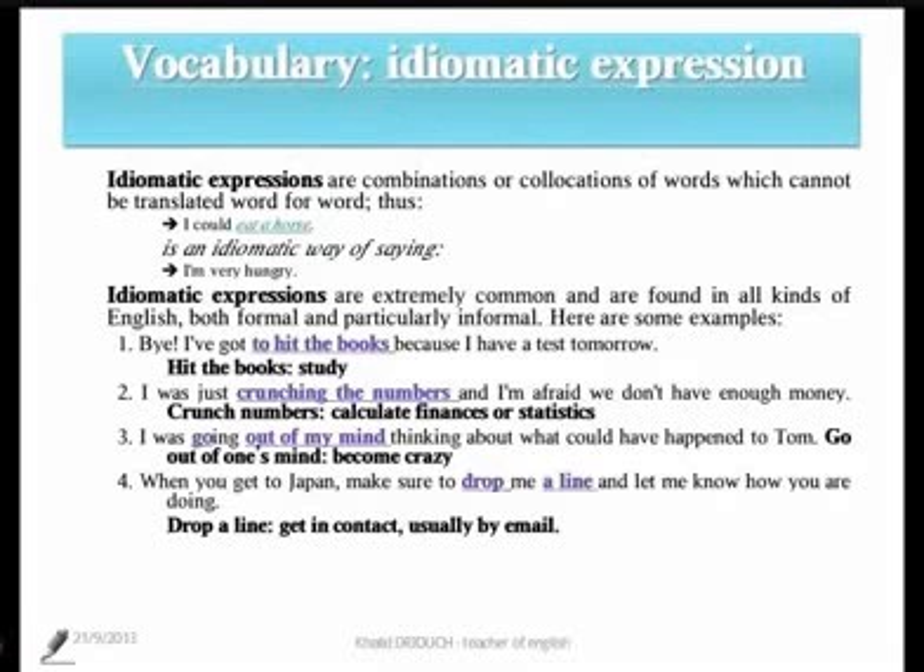Number three: 'I was going out of my mind, thinking about what could have happened to Tom.' When someone gets or goes out of his or her mind, they simply become crazy.